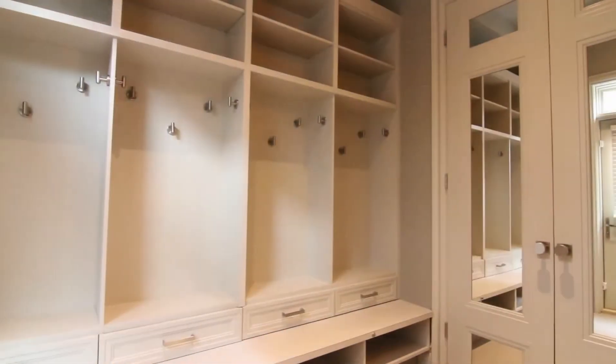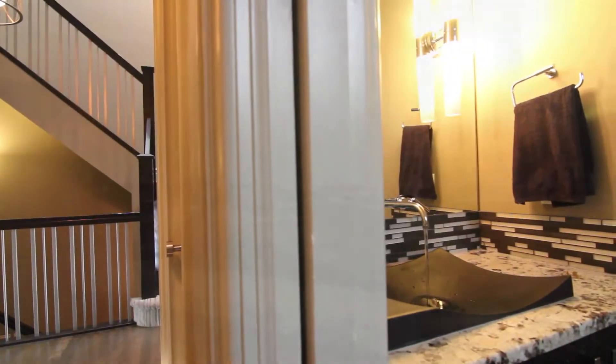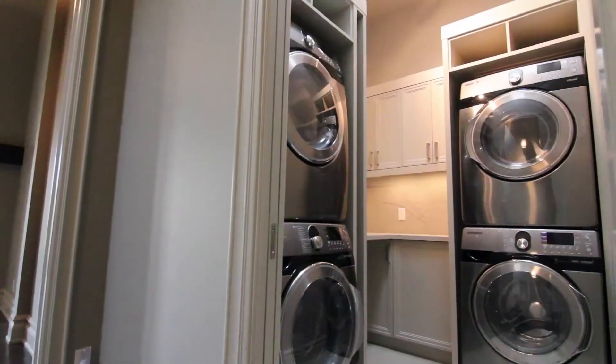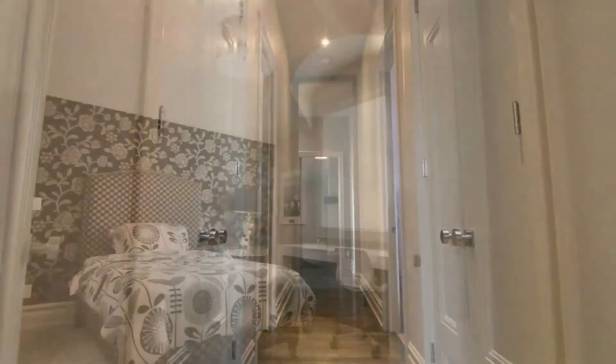With a massive side entry mudroom, this home was built ideal for family living, including a large upper level laundry with dual washers and dryers.